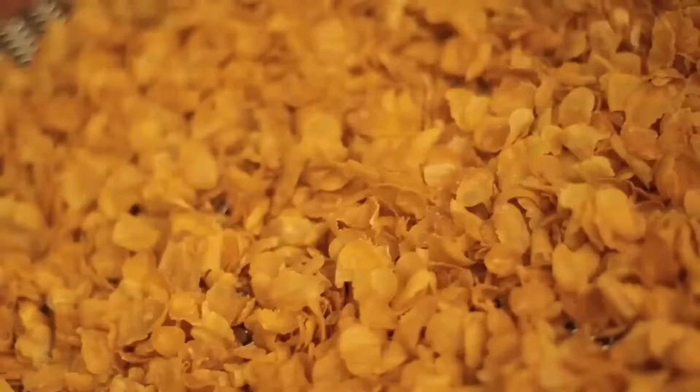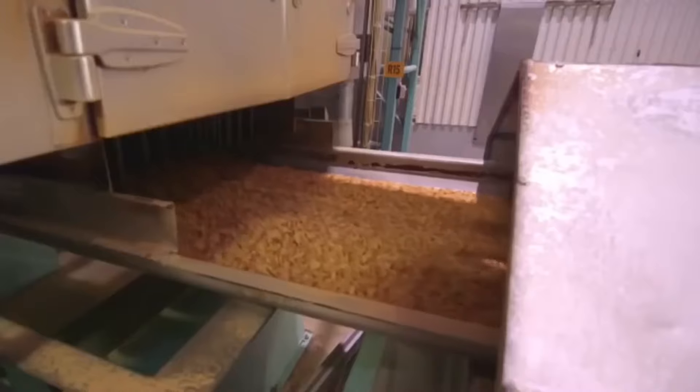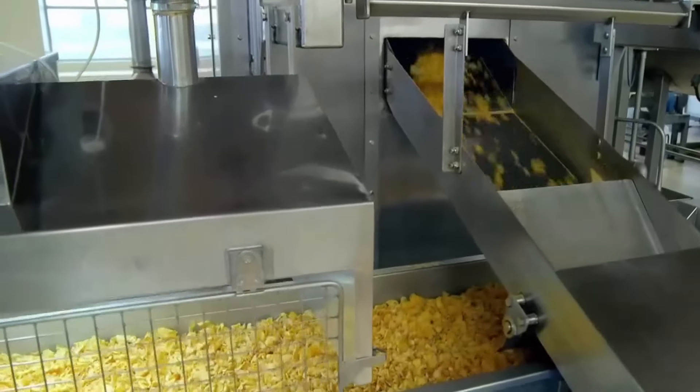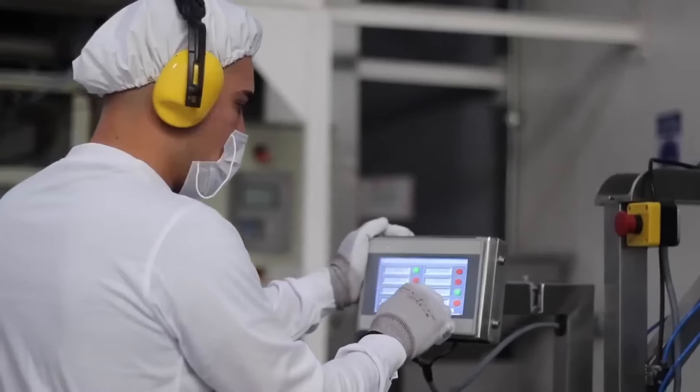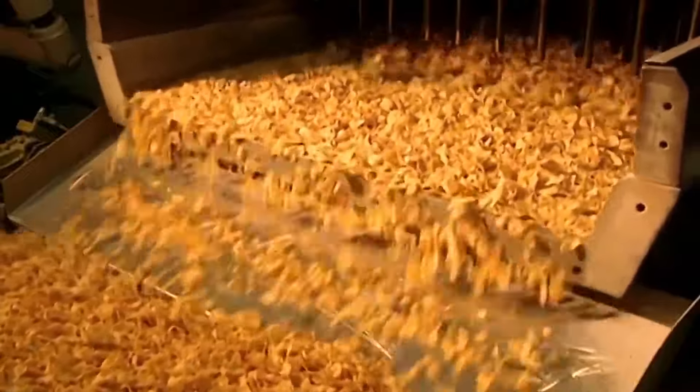After flake formation, the flakes are transferred to a conveyor belt or cooling system where they undergo rapid cooling to solidify. During cooling, the flakes also dry out, helping to maintain their crispy texture and prevent excessive moisture. A drum then mixes the flakes and sprays them with a boiling sweet solution before they move on to the final stages of the manufacturing process, which include drying, cooling, and packaging — steps essential to ensuring the quality, freshness, and shelf life of the cereals.